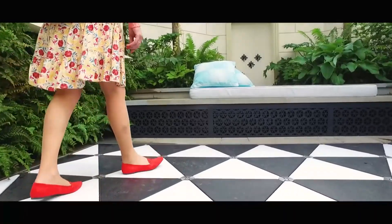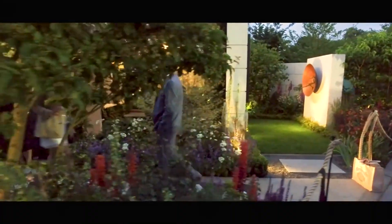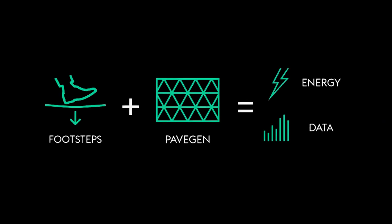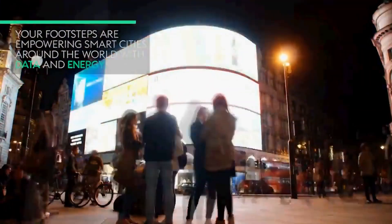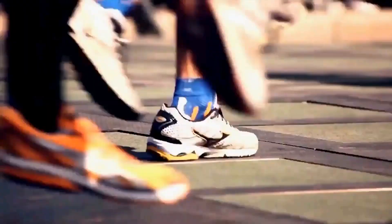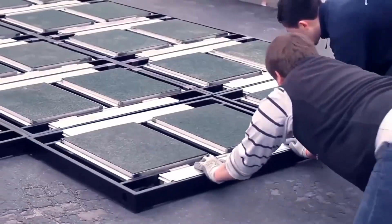Each step that a person takes across the Pavagen Tiles, the weight of their step will compress electromagnetic generators that in turn will generate around 2 to 4 watt-seconds of energy per step, which can then be used to power lighting in a city and a number of other areas of daily life. In addition, Pavagen Tiles can also assist in keeping track of data that can provide helpful information to a region, such as keeping track of how many people walk on a certain route versus another.